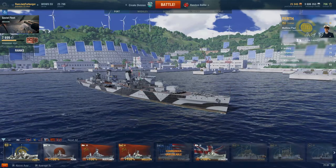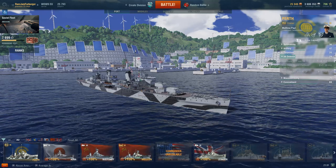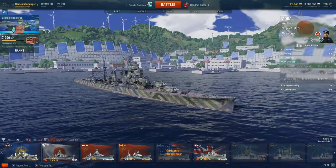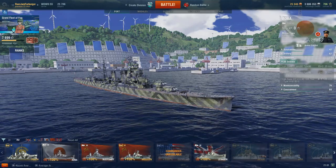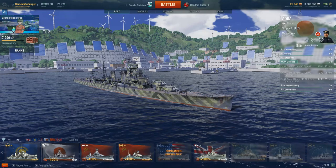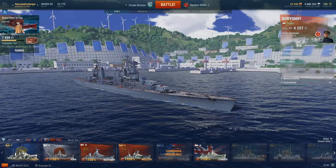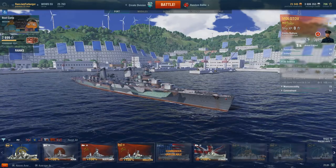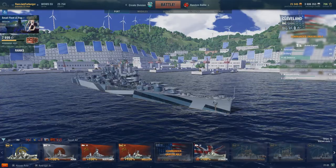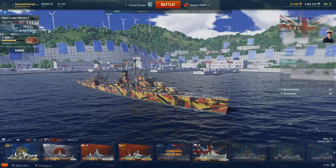Moving on to the anti-aircraft guns, it's time for more bad news. The Perth has the worst anti-aircraft rating of any Tier VI cruiser — it's even worse than the Aoba, and it's Japanese. The AA rating is so bad I couldn't even shoot down a spotter plane. They're even worse than the AA guns on the Leander, which is surprising given that the Perth is a modified Leander — one of the modifications was apparently to remove some of the anti-aircraft guns.